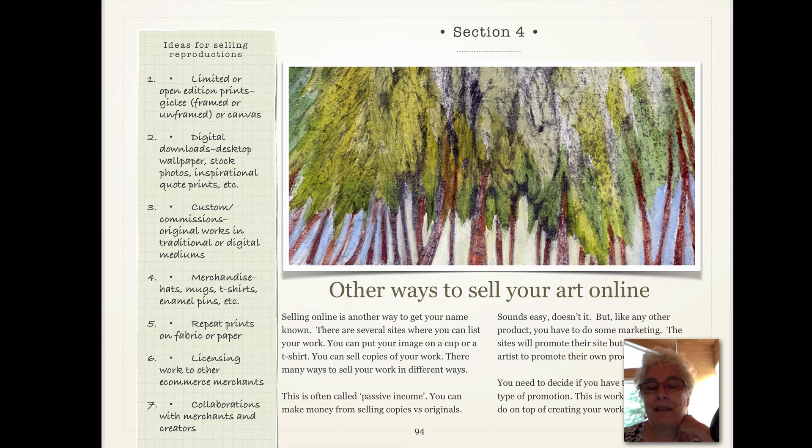You have to decide if you have time to do this. This is also called passive income because you can sell copies as opposed to originals. And in theory, you can make lots of money by just selling copies. Sounds easy, doesn't it? It does, but it isn't. You have a product — you have to do some marketing.